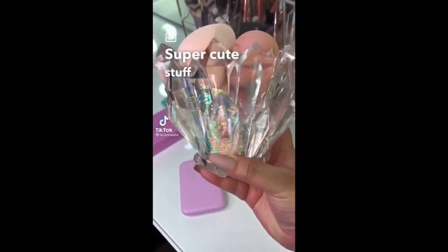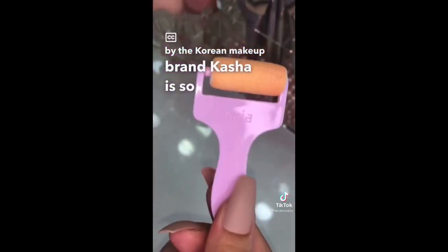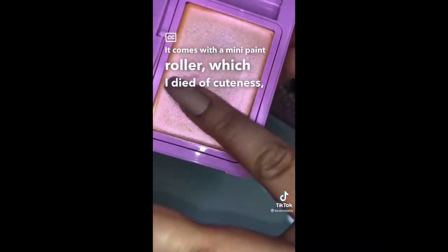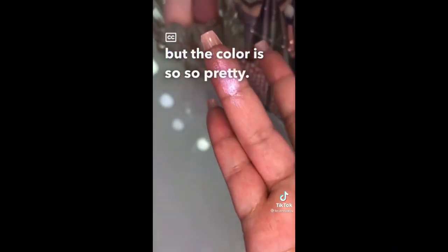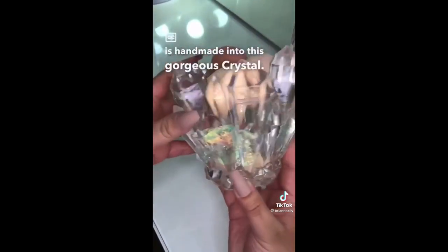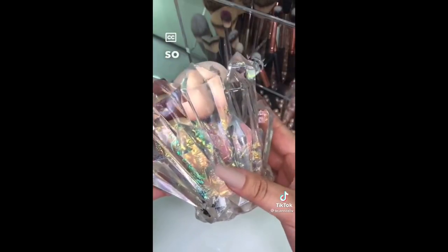Super cute stuff I bought off of Amazon. This highlighter by the Korean makeup brand Kaja is so adorable. It comes with a mini paint roller, and the color is so, so pretty — it's like a mix of pink and champagne gold. This makeup brush holder that is handmade into a gorgeous crystal, I'm currently using it for my beauty blenders. It holds a ton and it looks so cute on your vanity.